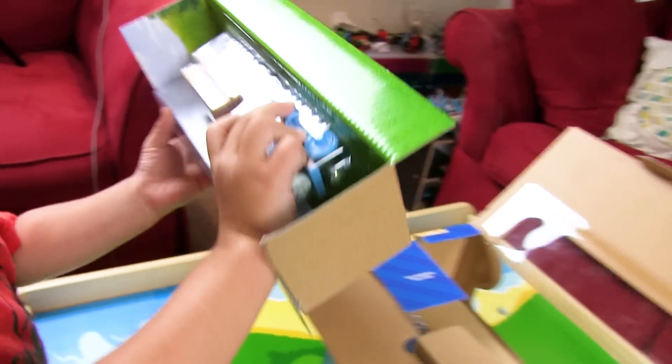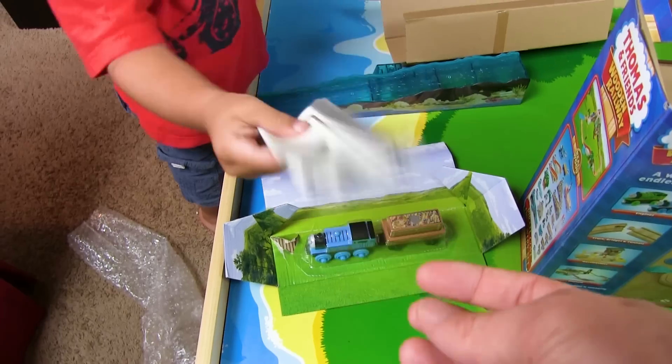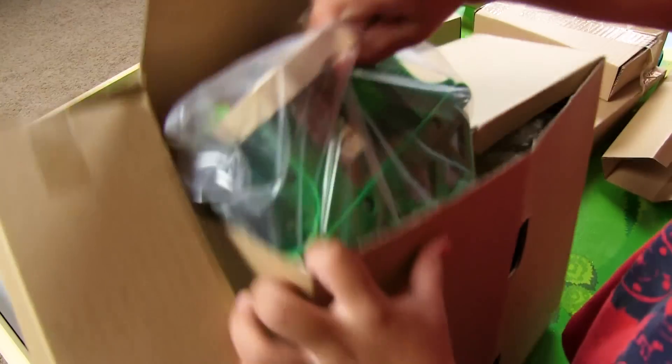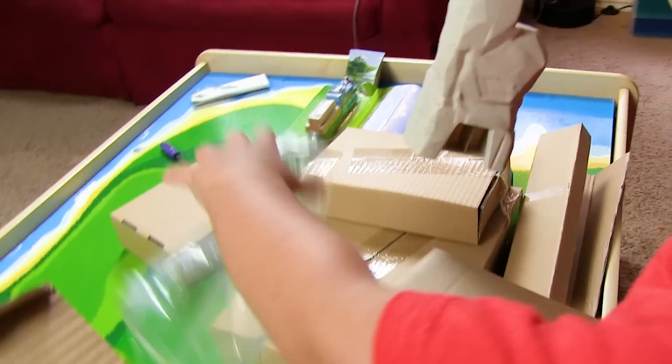Oh guys, we got another Thomas! What is it? Whoa, how cool is this piece? Instructions. What is that? Oh my gosh, these are some of the coolest pieces ever!